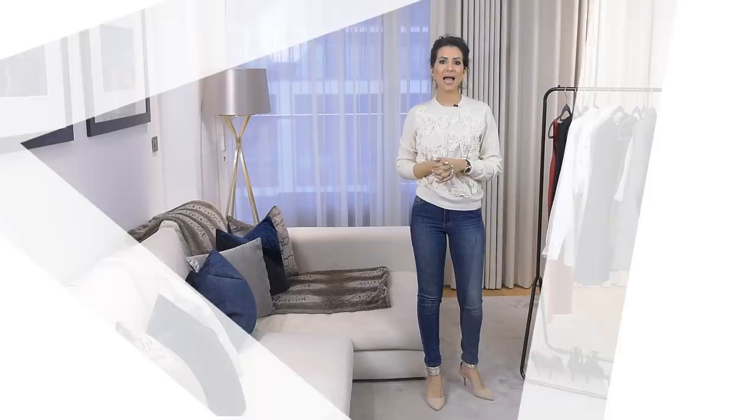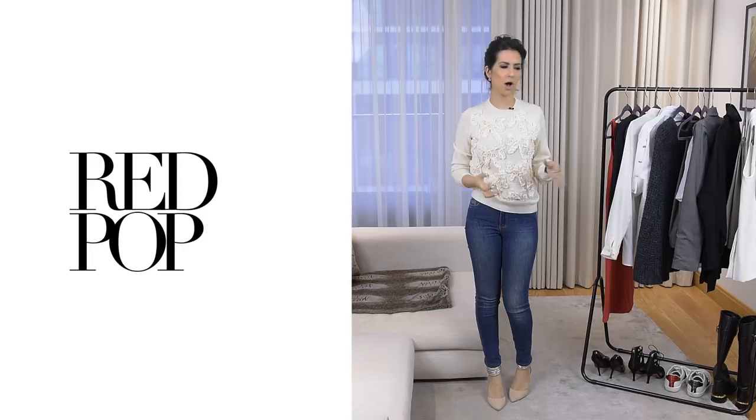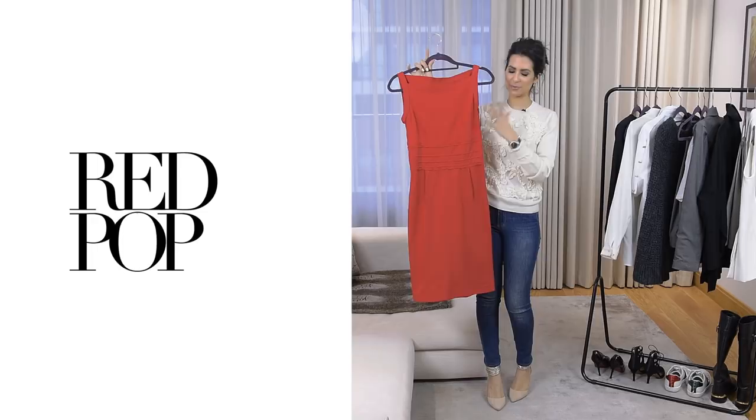For my last trend, I'll be doing suiting — something really work appropriate — and we're going to use this red dress as the base, channeling the red trend. Red is such a hot color this year; I'd say it's the color of the year. I'll be converting this red dress into something completely different, super appropriate for the office or formal events, and very body flattering.